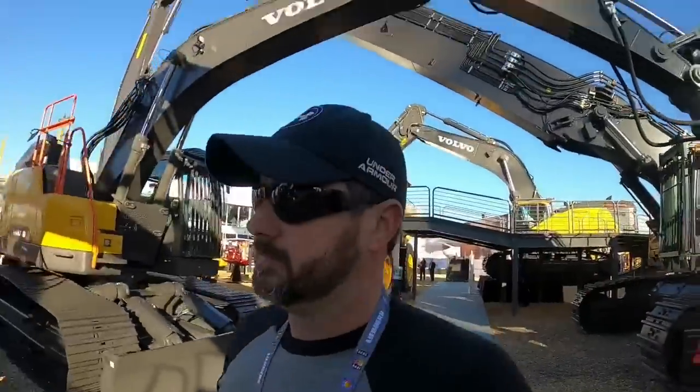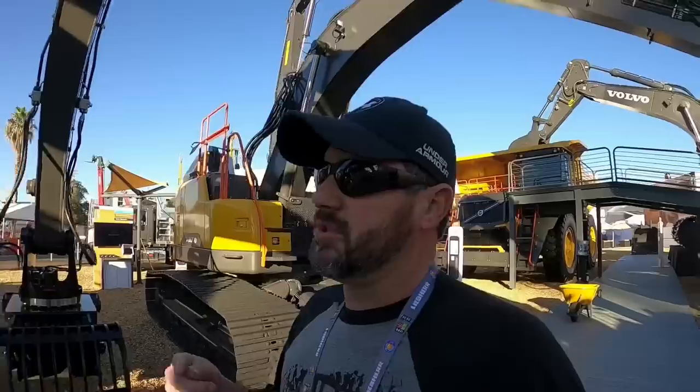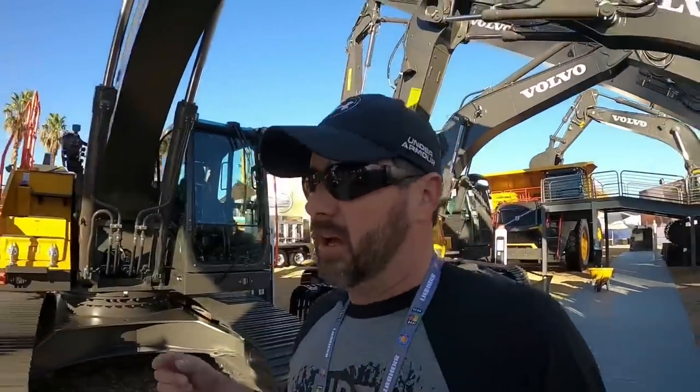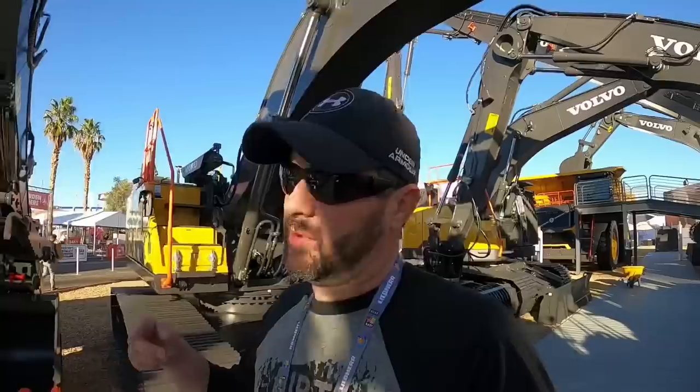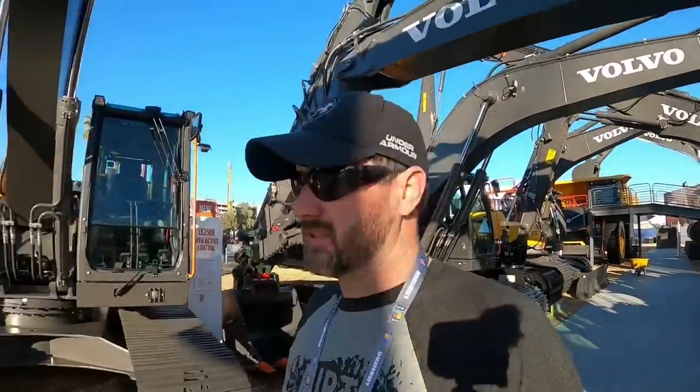All right guys, that's a wrap. Hope you enjoyed the walk around the booth and a couple of my random thoughts on the awesome machinery here on display. Thank you guys for making this possible, thank Volvo for giving me the opportunity. As always, don't forget to like, subscribe, and comment — and we'll catch you on the next one. We're going to go check out the rest of this awesome show.